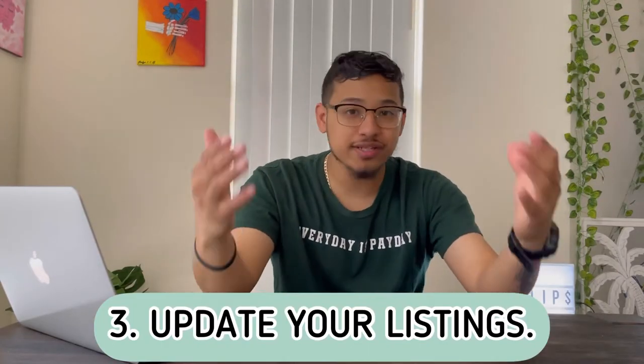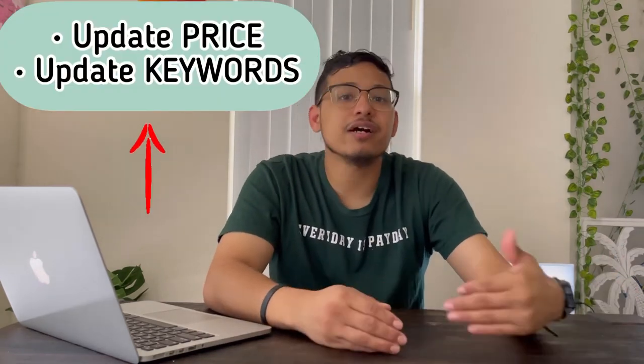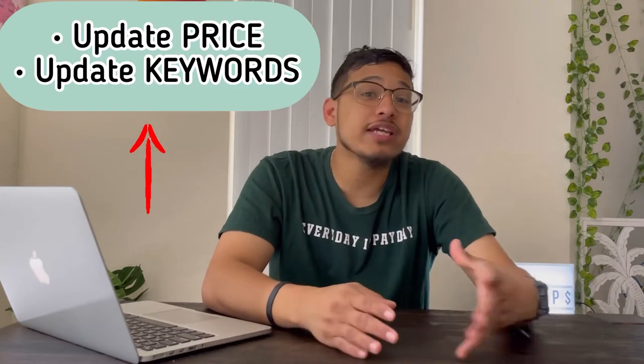The third hack is to update your listings. I have posts that have been sitting there for seven or eight months that I forget about when I'm posting new things. This is a tactic used a lot on eBay — go back to old listings, update the price, update the information, add more keywords, and change the title a little. A lot of times you were rushed when you first posted, so put a little more detail and effort into it.